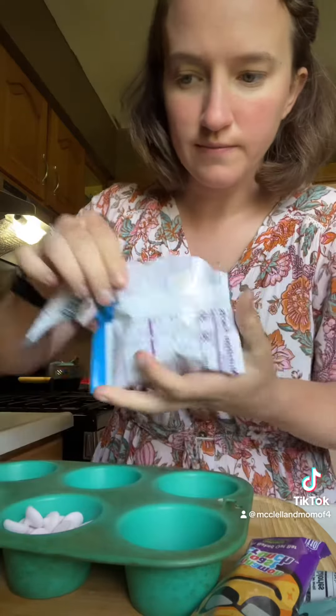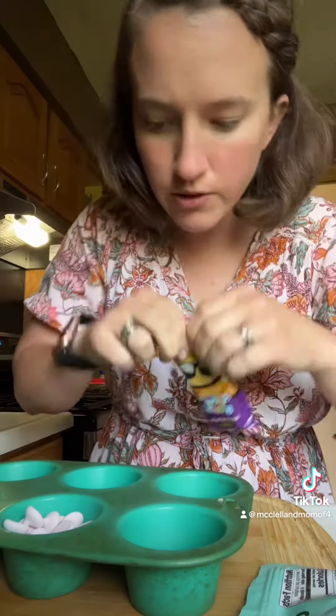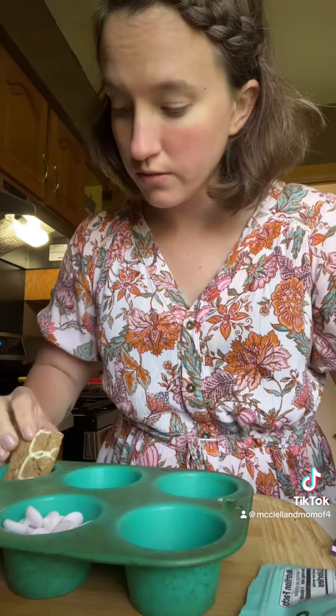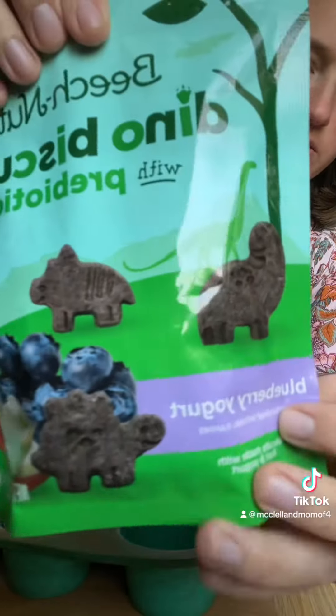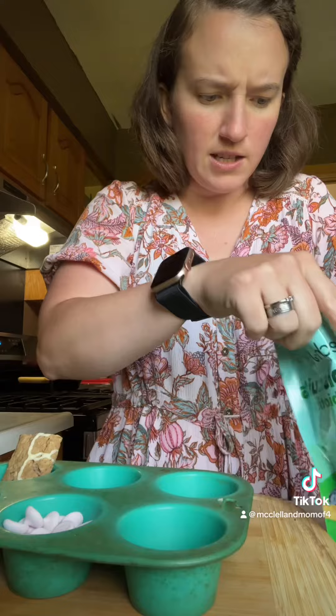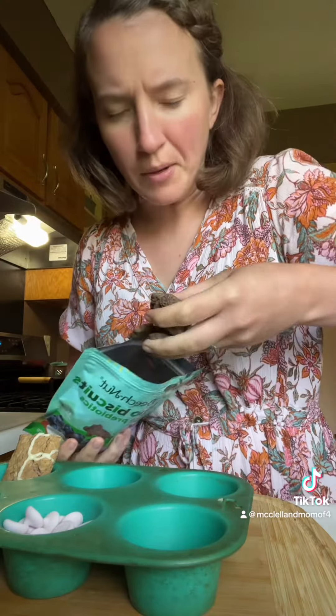I haven't tried these yet, I'm gonna give it a shot. They smell really good — some little dino cookie things. I had a coupon on Ibotta, so I Iботta'd them.